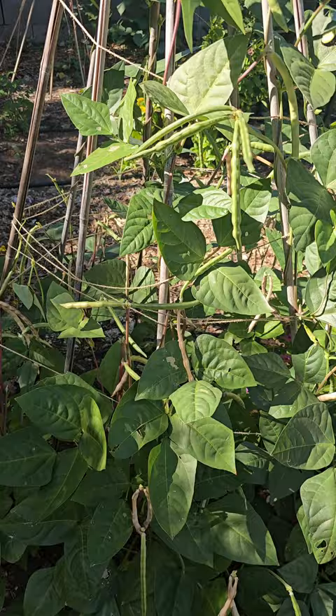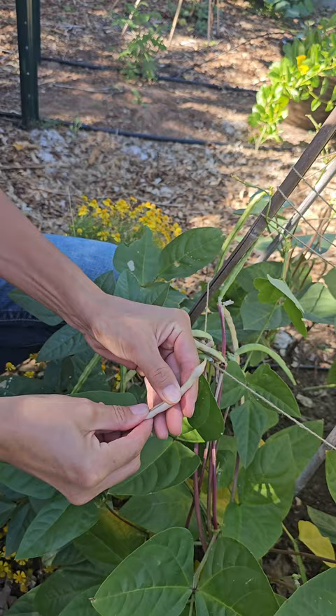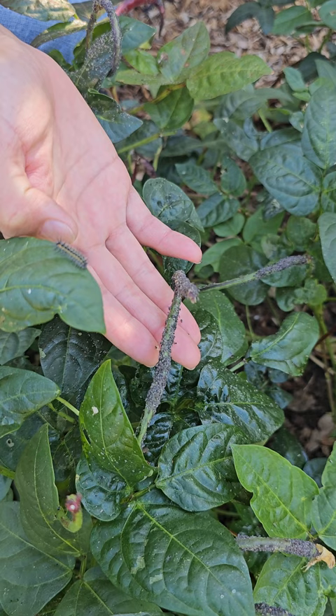This year, for the first time, I discovered there's a climbing variety of cowpeas — this is the Red Ripper variety. It's a heavy producer and it's not covered in aphids like our other bush-type cowpeas. They make a beautiful tipi, and I think I'll try to grow them again next year.